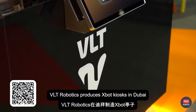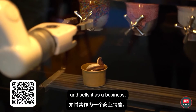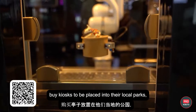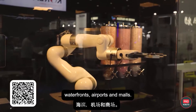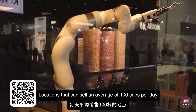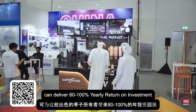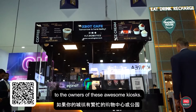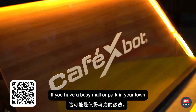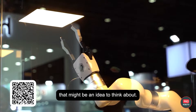VLT Robotics produces Exbot kiosks in Dubai and sells them as a business. Clients from all over the world buy kiosks to be placed in their local parks, waterfronts, airports, and malls. Locations that can sell an average of 100 cups per day can deliver 80 to 100% yearly return on investment to the owners of these kiosks. If you have a busy mall or park in your town, that might be an idea to think about.